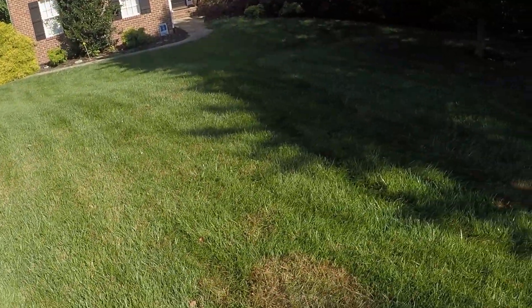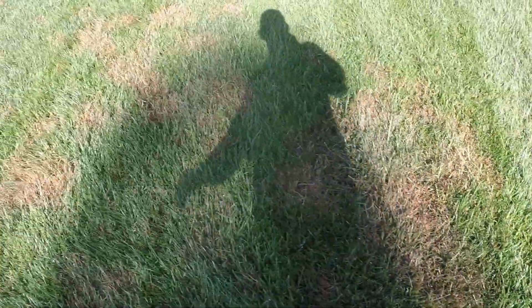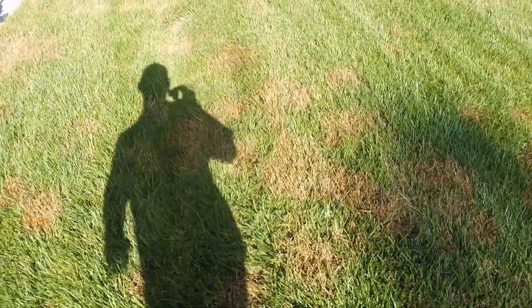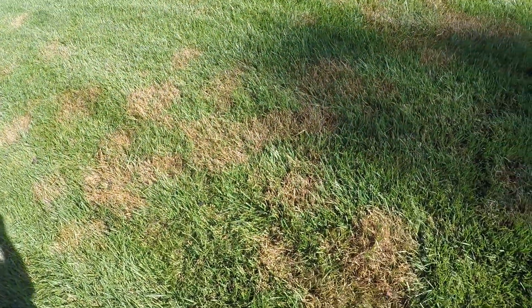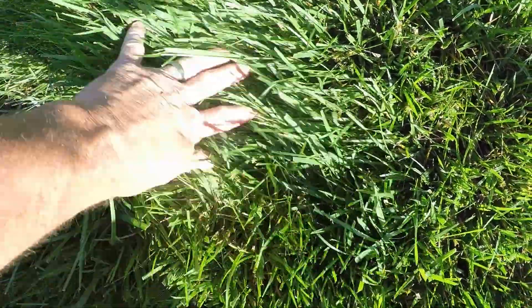I'm going to show you a perfectly healthy yard that has been infected with Rhizoctonia Solani, most commonly known as brown patch fungus. You can see this grass is really nice and thick, healthy and dense.